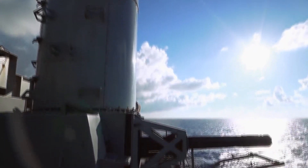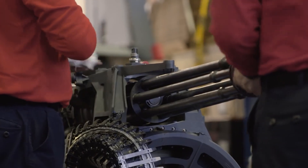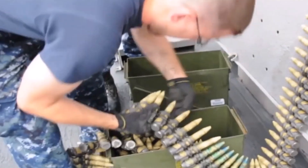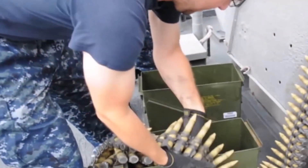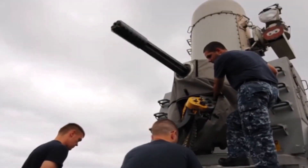The sailors who operate the gun are part of the ship's weapons department. They undergo extensive training to learn the ins and outs of the weapon system, including how to load and unload ammunition, how to operate the control panel, and how to troubleshoot any issues that may arise.